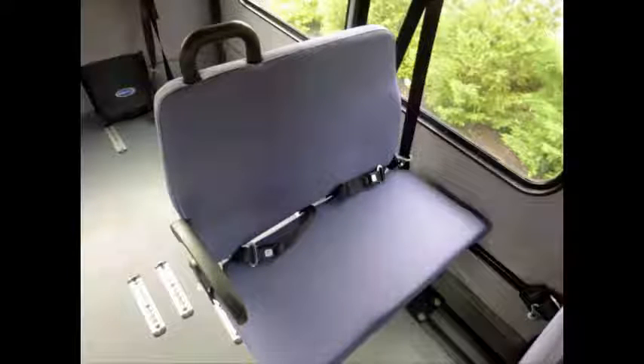DOT safety equipment is located throughout the bus, including a first aid kit and fire extinguisher in case of an emergency. Stainless steel entrance rails with vanity panels. All cloth seating with seat belts provides both passengers and driver with a safe and comfortable ride.